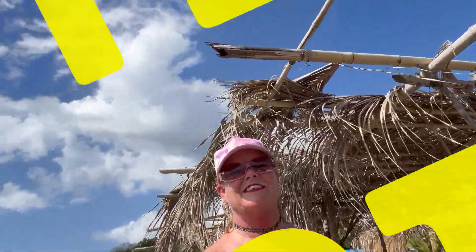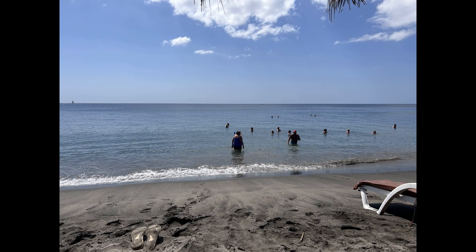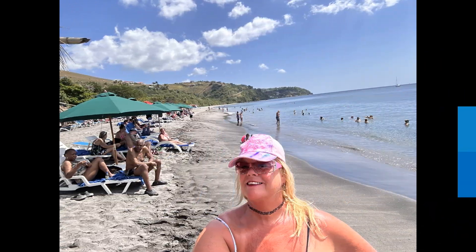And it's time for the infamous Chanster spin shot. I hope you enjoyed my video on part one of Dominica. Please don't forget to like, subscribe, and share my videos. And remember, it's up to you to make it fun and make it yours. We'll see you next time.